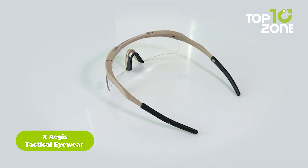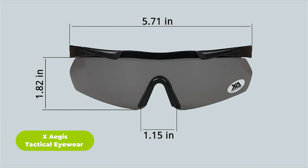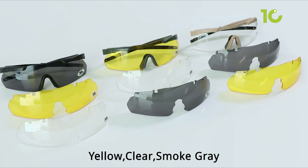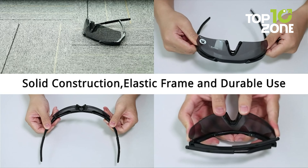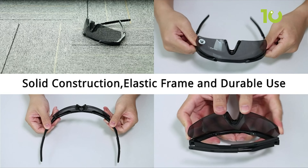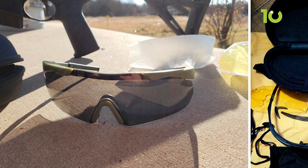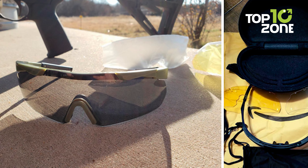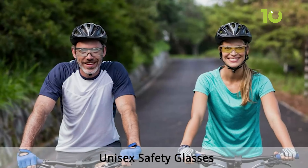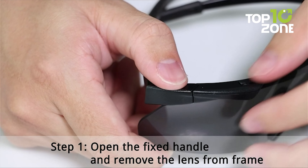X-AGIS Tactical Eyewear offers superior eye protection and comfort in any tactical situation. Scratch- and impact-resistant, anti-fog polycarbonate lenses provide excellent protection from UVA and UVB rays, while the semi-rimless frame is lightweight and durable. The rubber nose bridge ensures a comfortable fit and won't slide down while you're sweating. The hard-shell zippered case keeps this eyewear safe and secure for stowage. Be prepared for whatever comes your way with X-AGIS Tactical Eyewear.